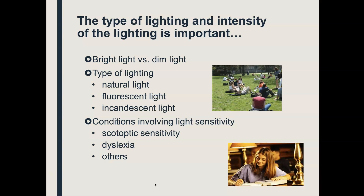There's scotopic sensitivity, also called Irlen syndrome, where for some people a piece of white paper with typed or written words on it is so blaring that the paper itself is distracting — they see more of the white margins than the ink on the page. There are other conditions that involve light sensitivity. So your second element to do a little scientific research on is lighting.